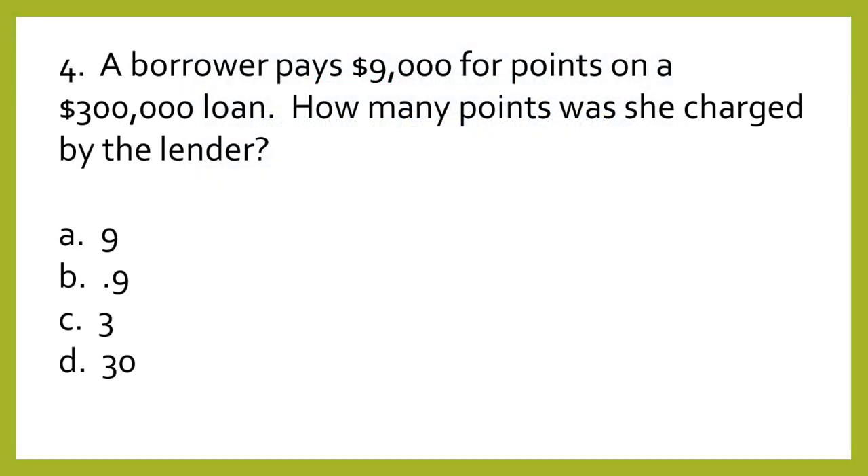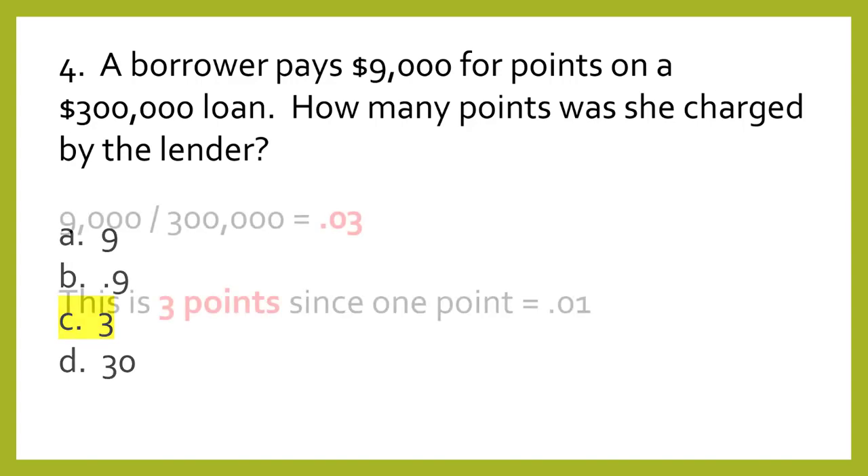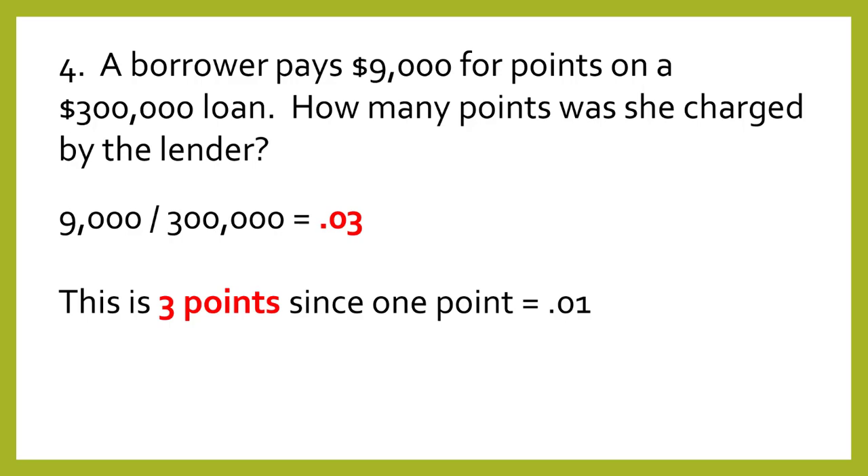Question number four. A borrower pays $9,000 for points on a $300,000 loan. How many points was she charged by the lender? A: 9 points, B: 0.9, C: 3, or D: 30. The answer is C: 3 points. The $9,000 paid for points divided by the $300,000 loan amount equals 0.03, or 3%. This is three points, since one point is 0.01, or 1%.